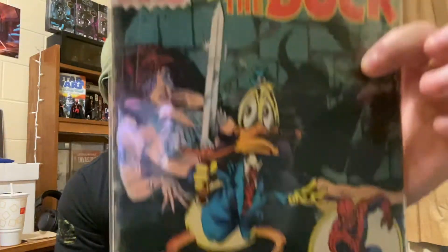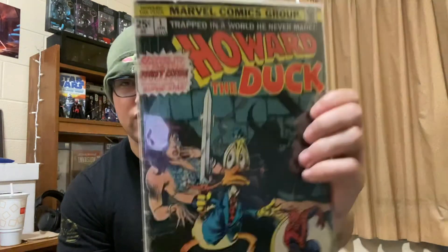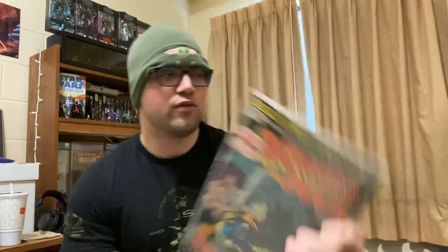These are the top three books. Howard the Duck number one — beat up, definitely not near mint, but it is a cool book. Howard the Duck number one — definitely his first solo title. So that was a pretty cool find. Nothing crazy, but I like that.